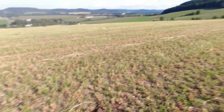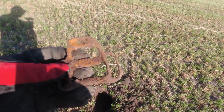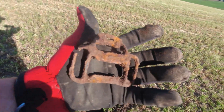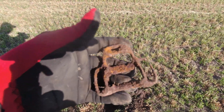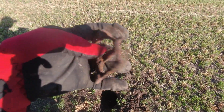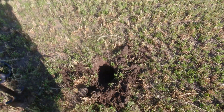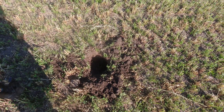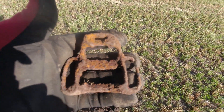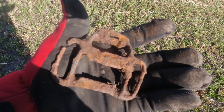I just hung up the phone saying there were no good signals around, and as soon as I did I came across a decent signal. Not sure what it is — some kind of horse tag or buckle. If anybody knows, let me know in the comments. It was probably about seven or eight inches down in this plowed field. Kind of cool, not sure what it is.